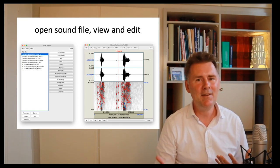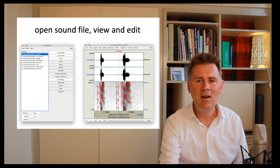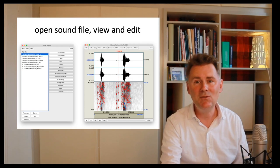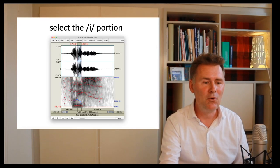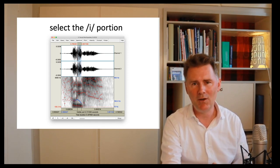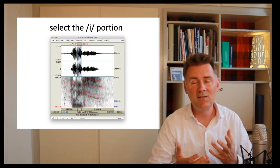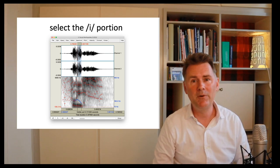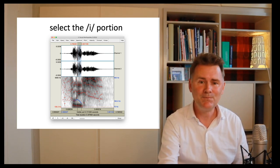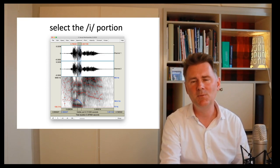We have our data and just need to analyze it. First, we need to find the portion of the recording that is only the vowel. Right now we have 'Fleece' — there's an F, an L sound, then the vowel we're interested in, and after that the S of 'Fleece.' So we need to isolate the vowel. That will be the first step.